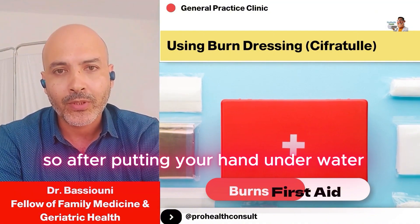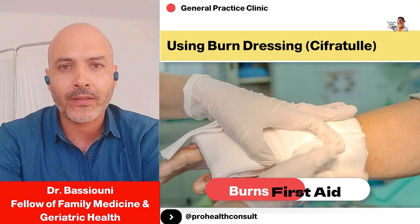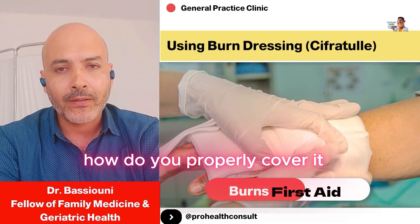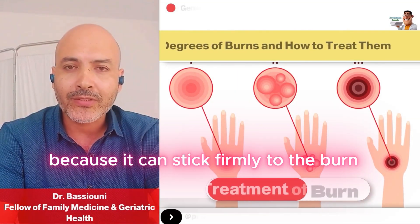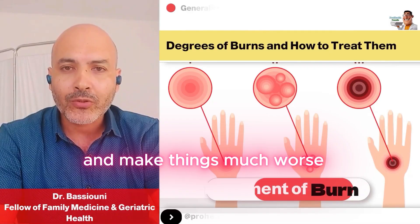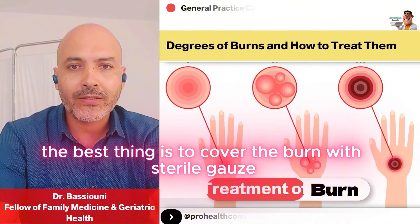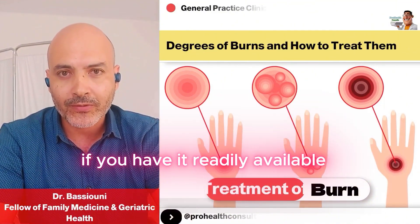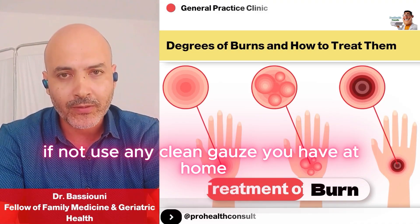After putting your hand under water if you get a burn, what do you do next? How do you properly cover it? Someone asked about using cotton — absolutely don't use cotton, because it can stick firmly to the burn and make things much worse, and it can cause infections.